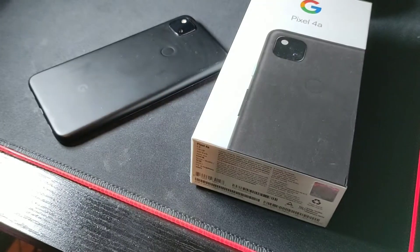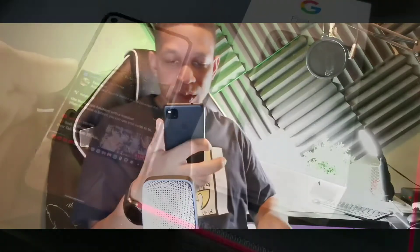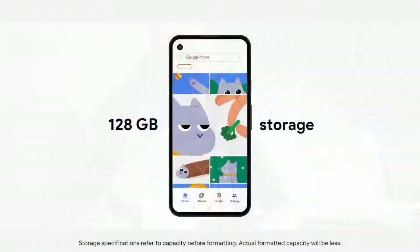It's 4G on here. There's no SD card slot, no wireless charging, and no water resistance — I just want to let you know that upfront.